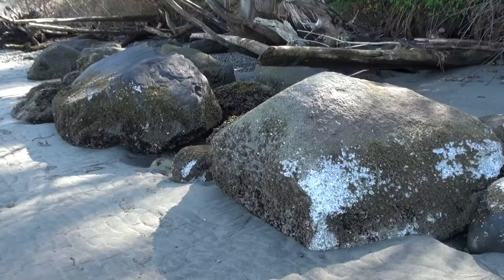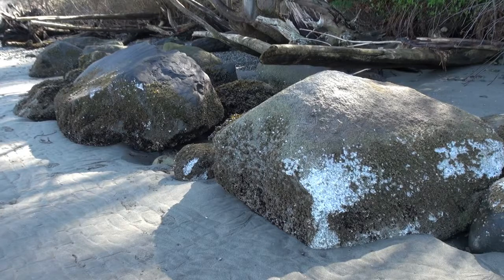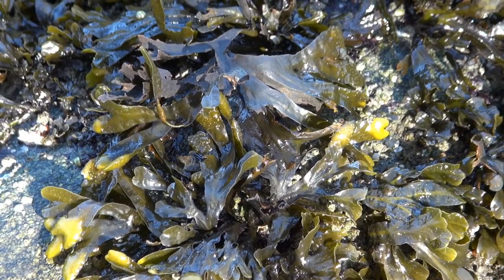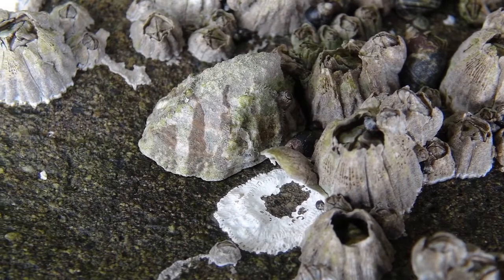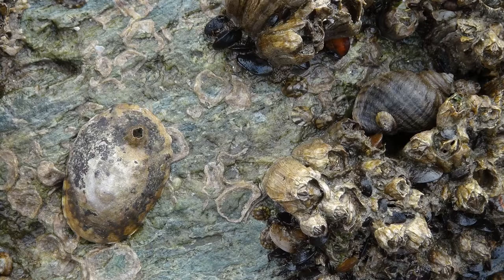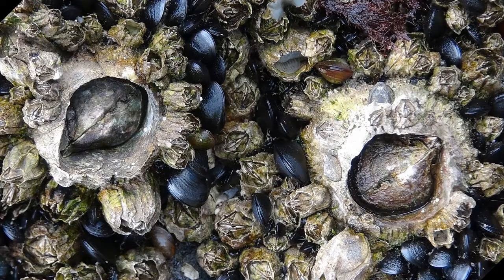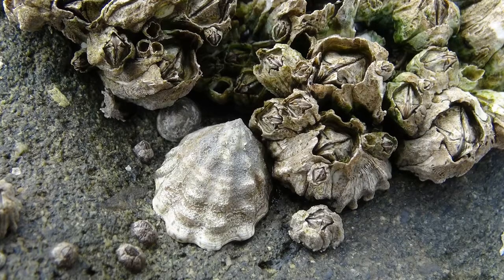At the highest point on the exposed beach, against the wooded bank, these boulders provide a stable platform for a great diversity of plants and animals. A species of limpet looking very much like the surrounding barnacles. Another kind of limpet and a snail. A light-colored snail on the move. Two species of barnacles and some California mussels. More limpets — and even more of this great abundance.